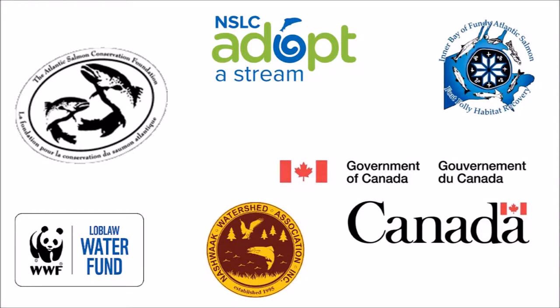A big thank you to all of our partners — past, present, and future — who have made the Broken Brooks project a success throughout the years.